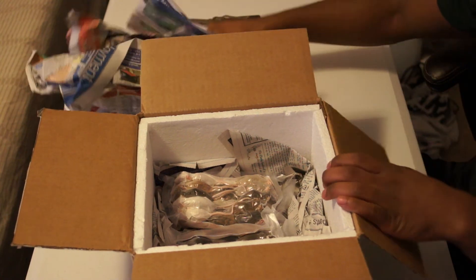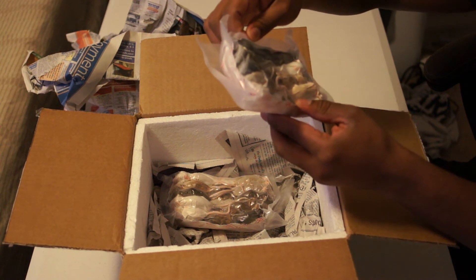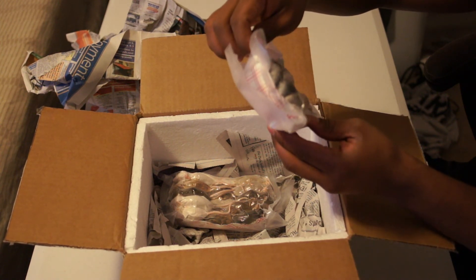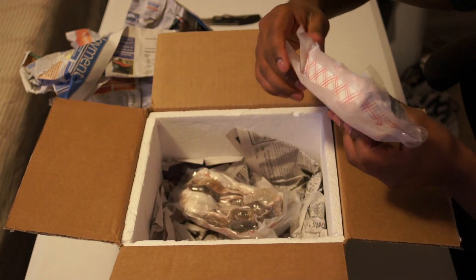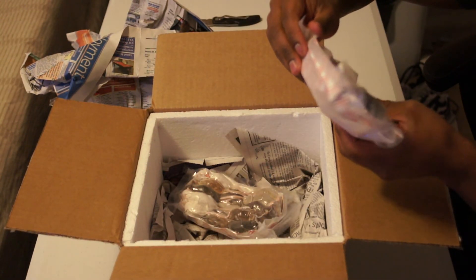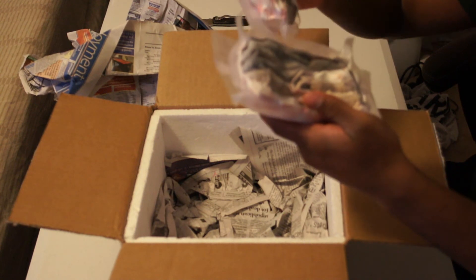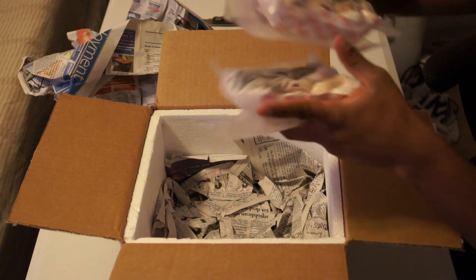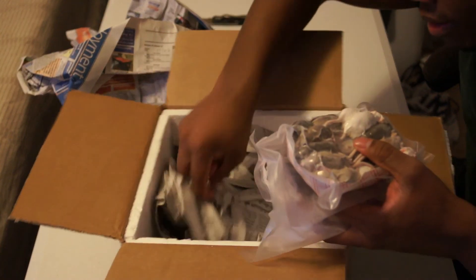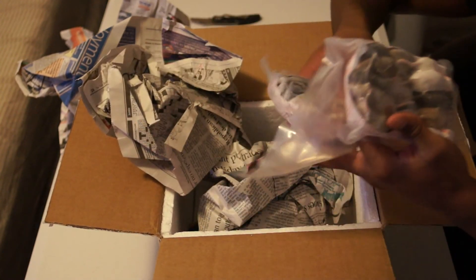Wow, they're all nicely packaged. We got winklings, all individually packaged nicely in different containers — deli cups, it's funny. It's just one and two smokes, so I guess it's 25 per cup.